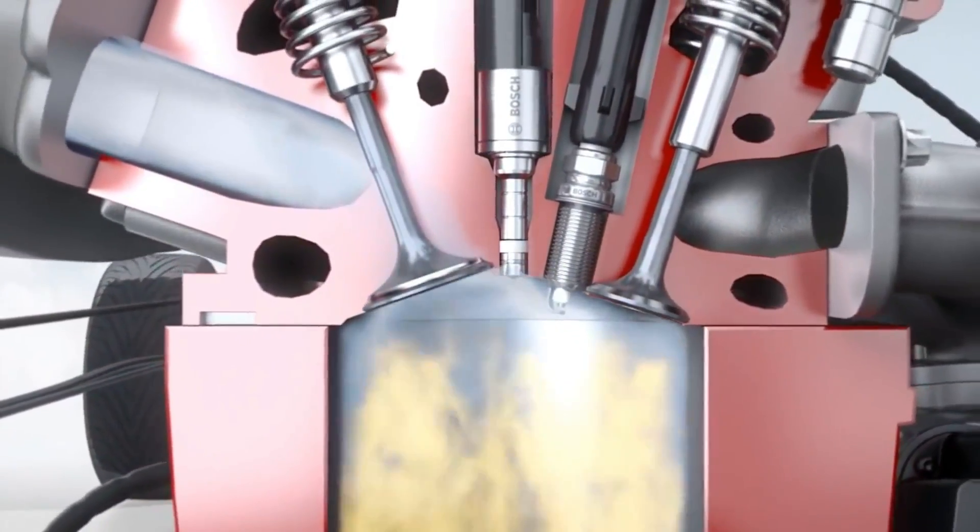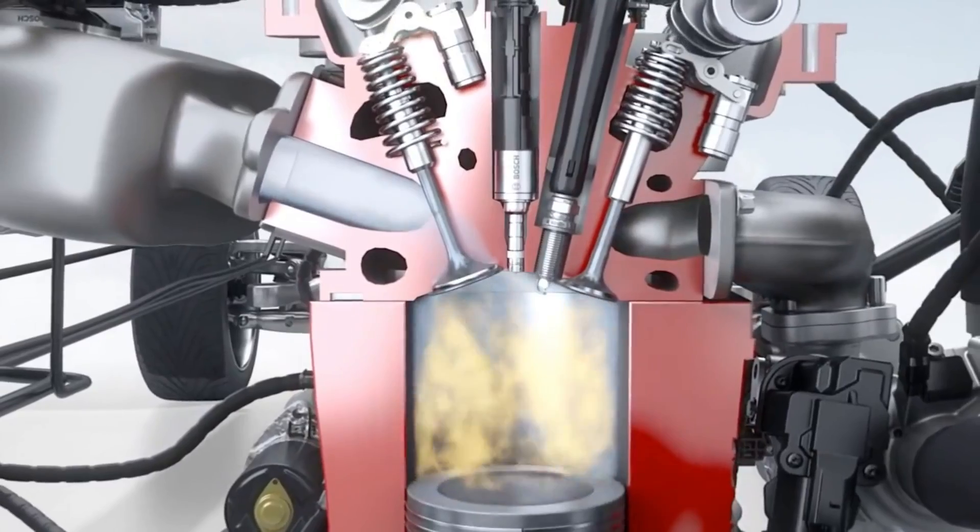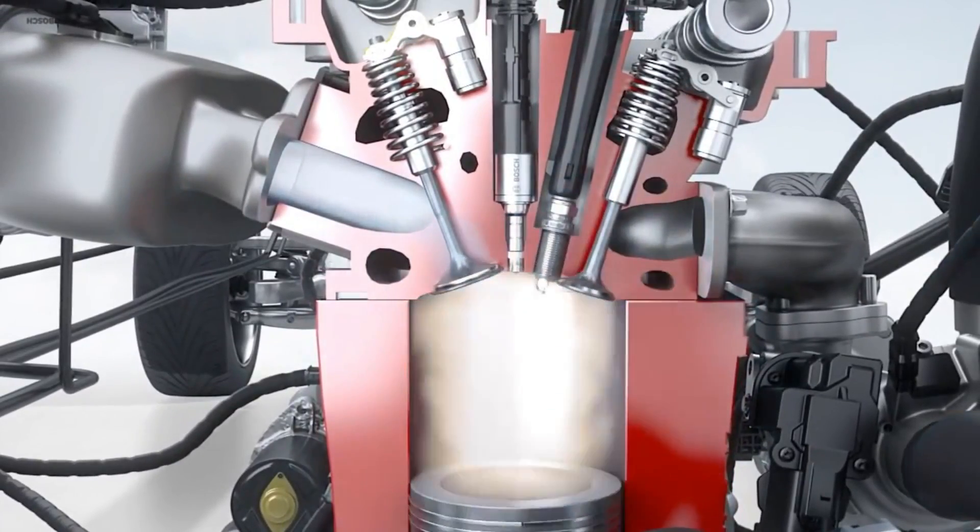To achieve the best possible combustion during gasoline direct injection, the air-fuel mixture is created right inside the combustion chamber.